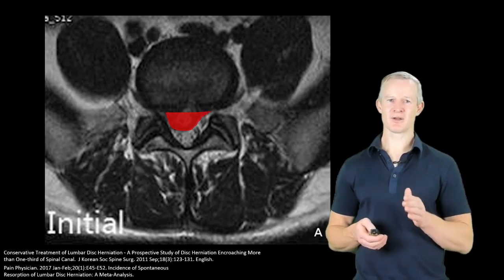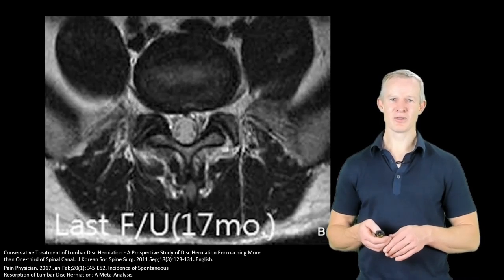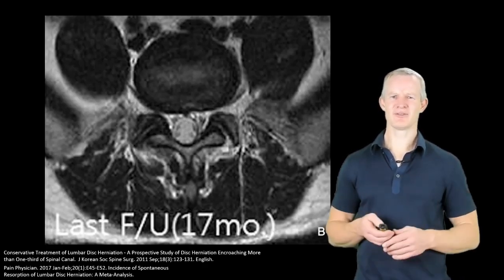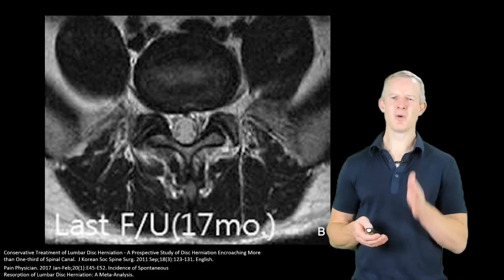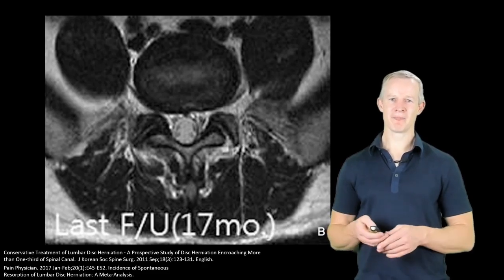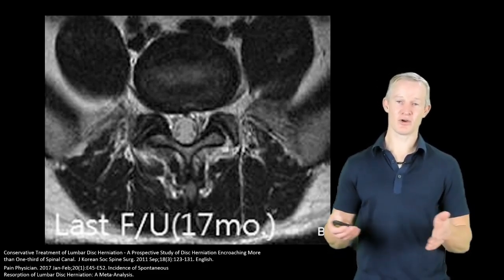Compare the disc prolapse here on an initial MRI with one 17 months later. And this is great news for patients and allows for positive messaging. If they have an extruded nucleus pulposus, it's more likely than not to spontaneously resorb. All it takes is time, often with a couple of steroid injections a few months apart to control their pain.